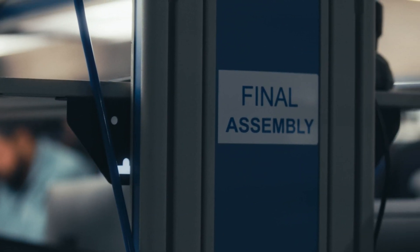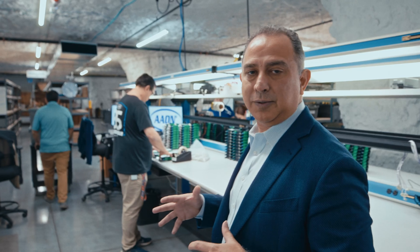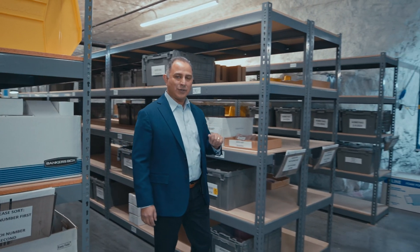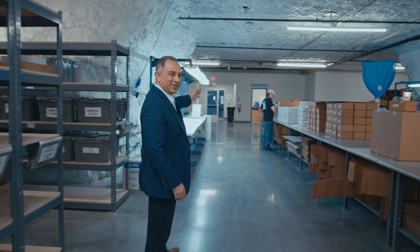The last stage is our final assembly. Here is where we package the controllers in order to get them ready for finished goods. We always hold one month of inventory in finished goods and one month working on the line. That way, we're always ready to ship you the product you need.